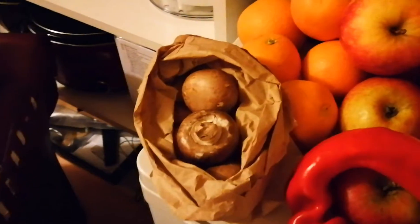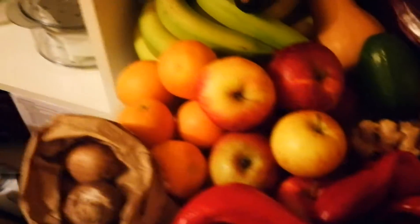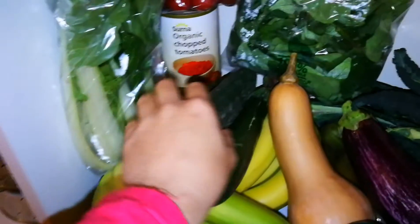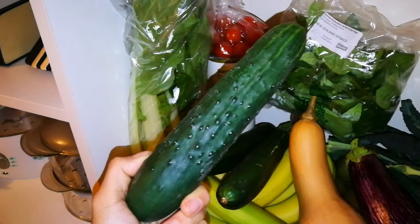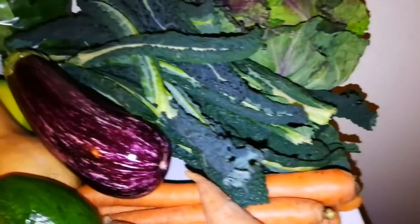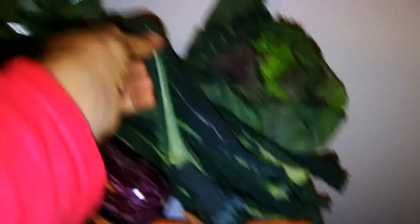So we've got some mushrooms — nice chestnut mushrooms — apples, some oranges, bananas, the small bananas underneath. I'll put the torch on so you can actually see. We've got a cucumber that looks like a big pickle, some courgettes, lots of bananas, bok choy, tomatoes, and this New Zealand spinach which is really good.